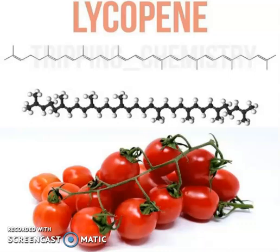Lycopene is an antioxidant related to beta-carotene and is formed in tomatoes. It helps to reduce the symptoms of asthma caused by exercise.